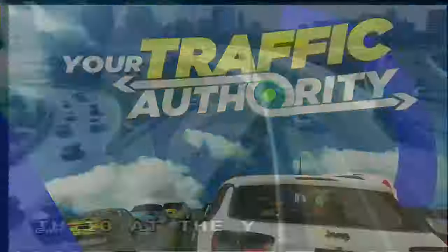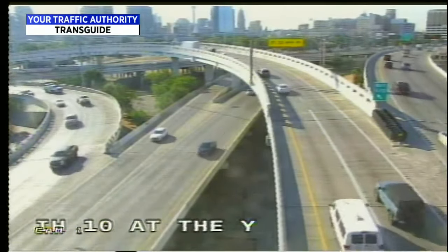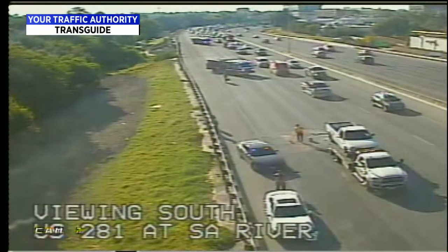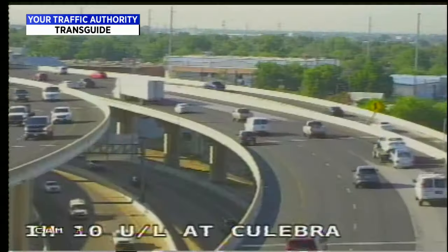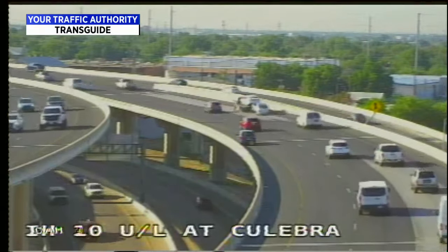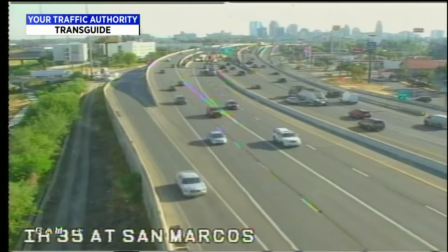Looking out there with Transguide here at I-10 at the Y, things look pretty good. We do have a reported accident on 281 at St. Mary's. You can see them cleaning up. We have stalled vehicles in some of our camera shots, but otherwise things are moving. 281 northbound at St. Mary's — that was definitely the scene.